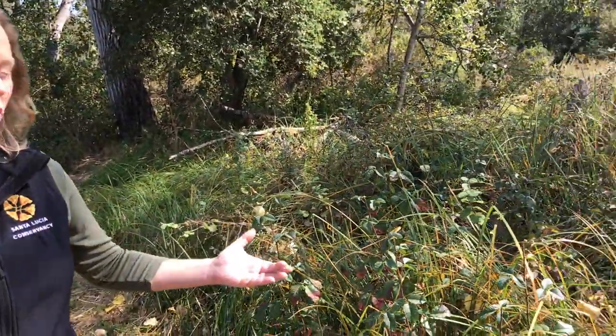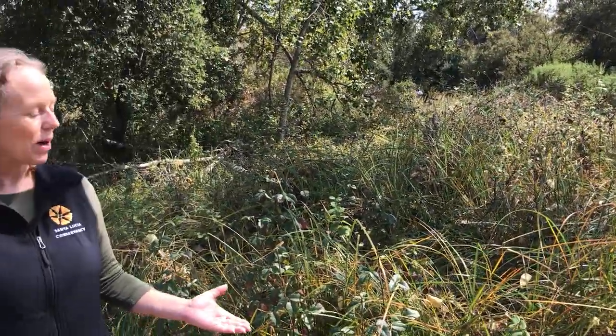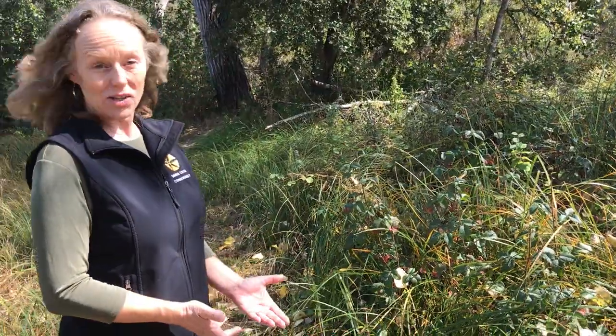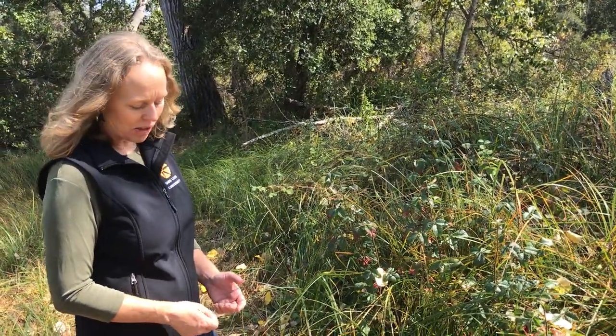Here in this place, we have this culturally irreplaceable Santa Barbara sedge patch all around us. Perhaps as much as 40% of it was lost to the river, but there's a great deal that remains. This is really essential basket weaving material for the Rumson people. A master basket weaver, Linda Yamane, comes here every year to collect her materials.